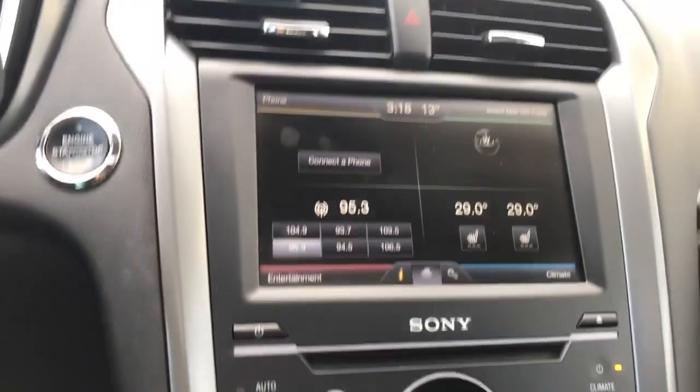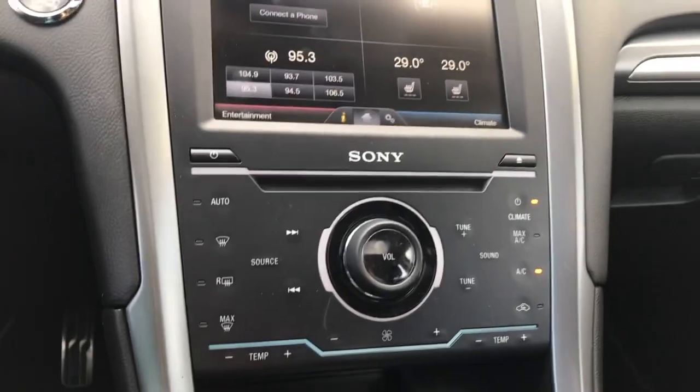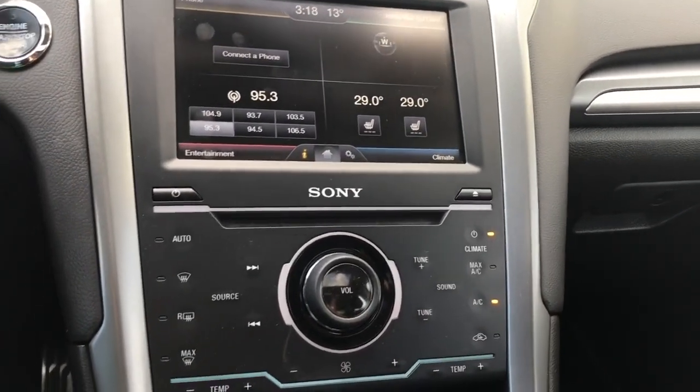Down below there's your CD player, as well as your front and rear defrost. You have your volume and tuner there, as well as dual climate control for driver and passenger. There's your AC and max AC.